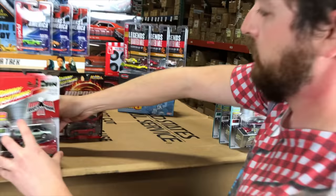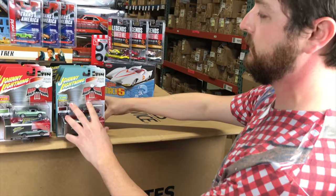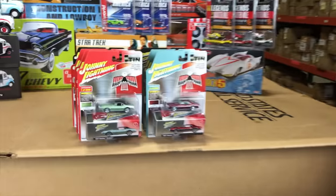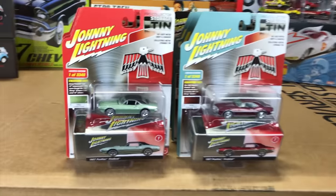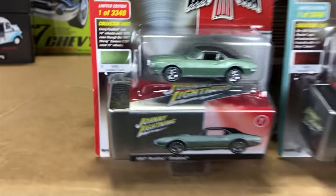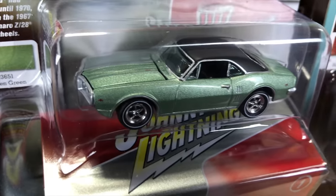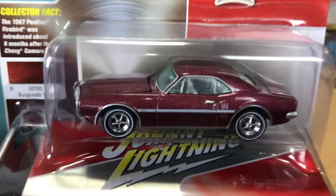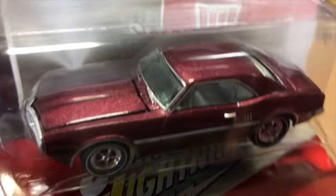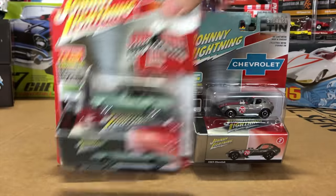Lastly, we've got the Johnny Lightning Collector Tin — three cars, two colors each, so six cars total — each with a matching collector tin to store it in. First, the 1967 Pontiac Firebird in green with a black vinyl top, just a great looking color. The second variation is in burgundy with white interior and white details that really make it pop, with the matching tin below.